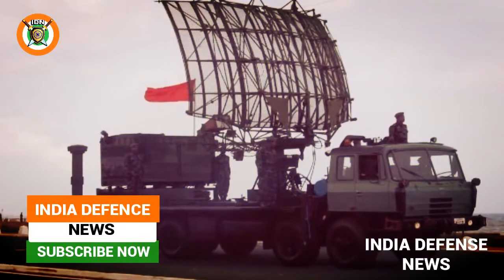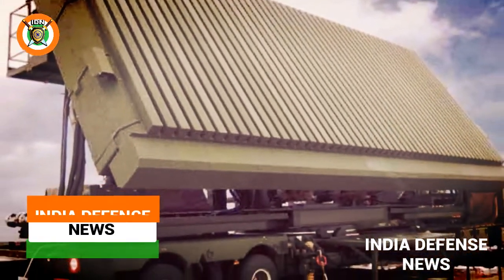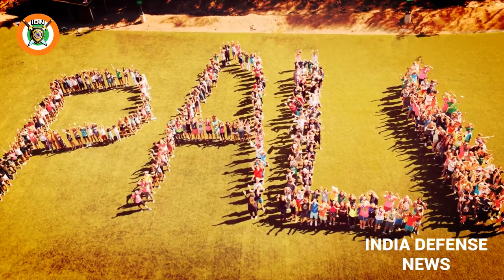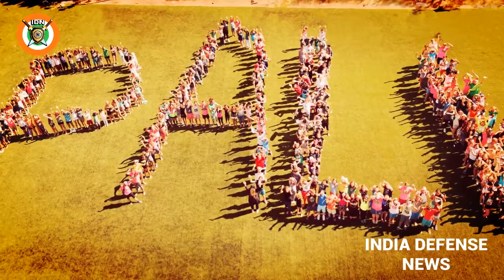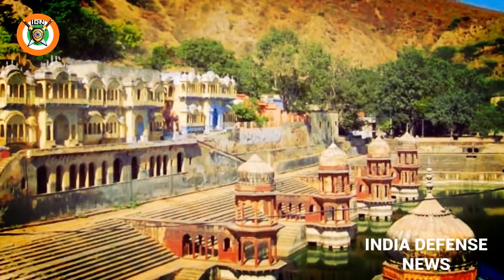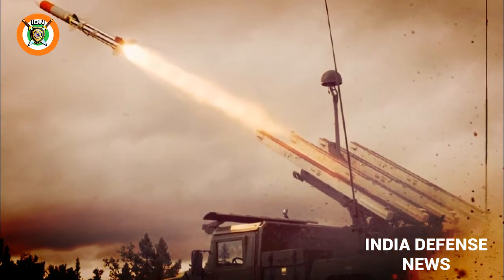Recently, India has decided to install its home-made ballistic missile defense systems at two villages in the western state of Rajasthan. The villages in Alwar and Pali are both less than 800 km from the Pakistani capital Islamabad. The counter-attack missiles will be able to provide double-layered security with the capacity to shoot down enemy missiles both within the Earth's atmosphere and outside it.